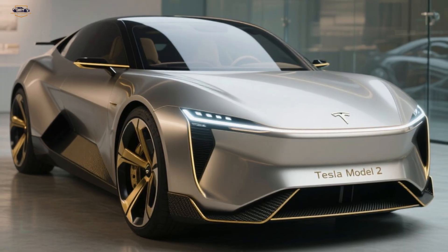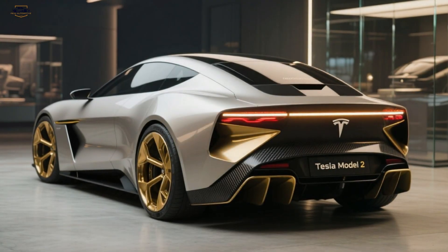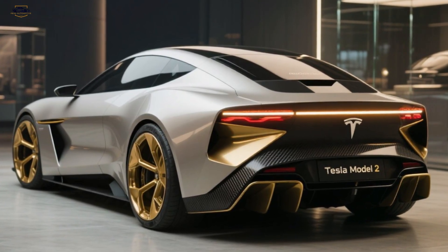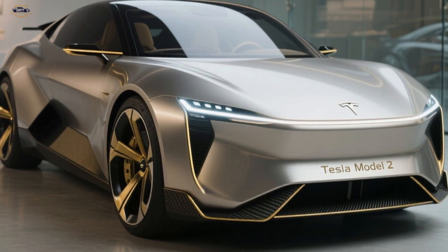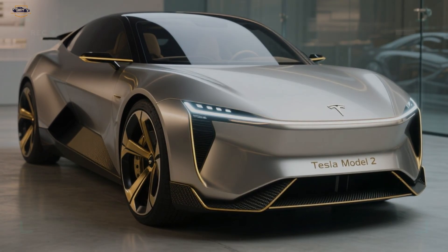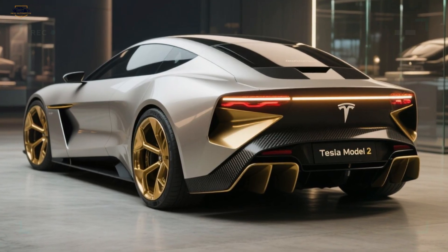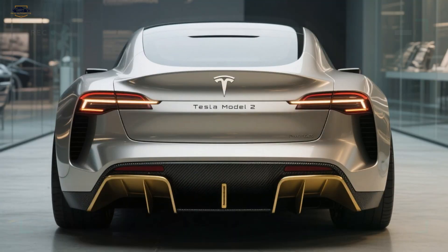Looking to the side, the Model 2 reveals its coupe-inspired silhouette. The sloping roofline flows smoothly to the rear, giving it a sporty fastback shape while maintaining practical proportions. Minimalist door handles, flat surfaces, and bold futuristic mirrors — or cameras, depending on the market — further enhance the look. Wrapped in futuristic wheels with aerodynamic accents, every detail exudes performance and efficiency. This is Tesla's effort to make electric cars appealing at every price point.